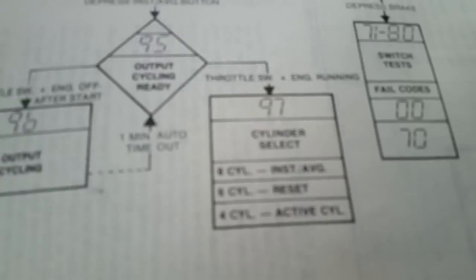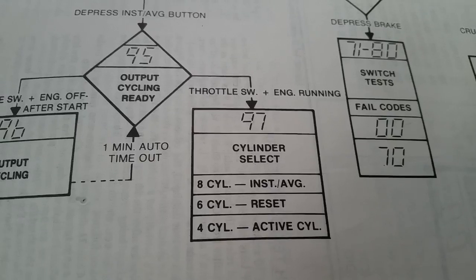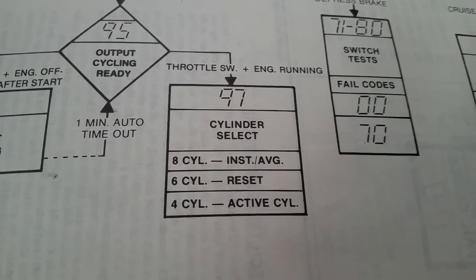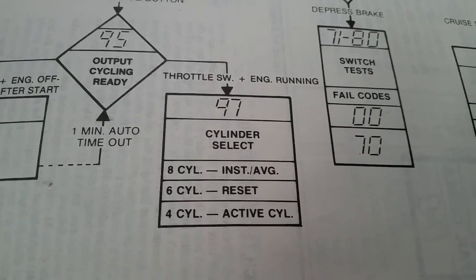97 means I'm going to test the cylinder select. If I push reset I'm going to get into six-cylinder mode, and if I push the active cylinder button I'm going to get four-cylinder mode.